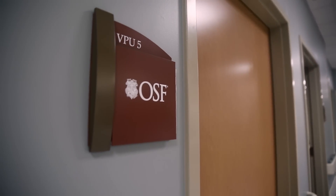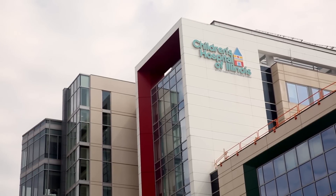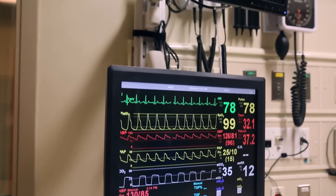These units were replicated after the patient units at the Children's Hospital of Illinois, which is adjacent to the Jump Building on the campus of OSF St. Francis Medical Center. The monitors in the room can be used to show vitals or other media.